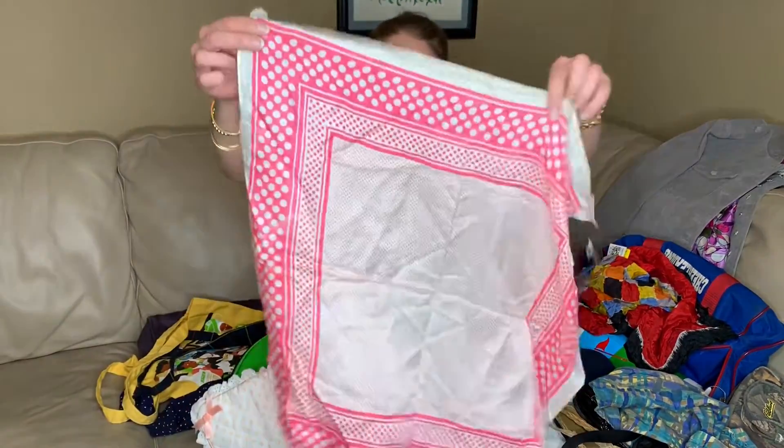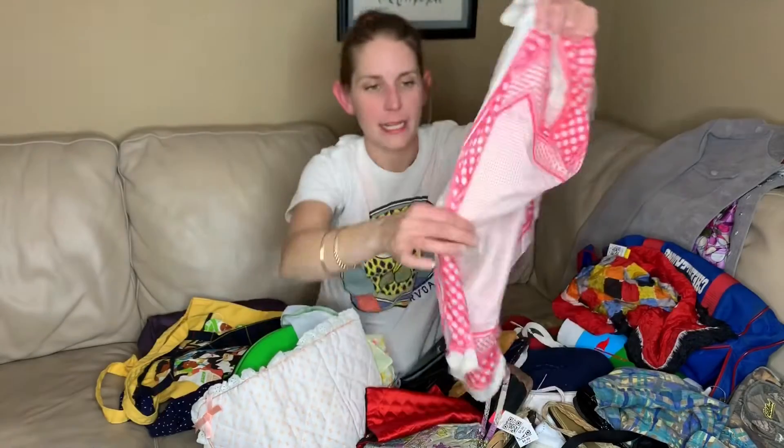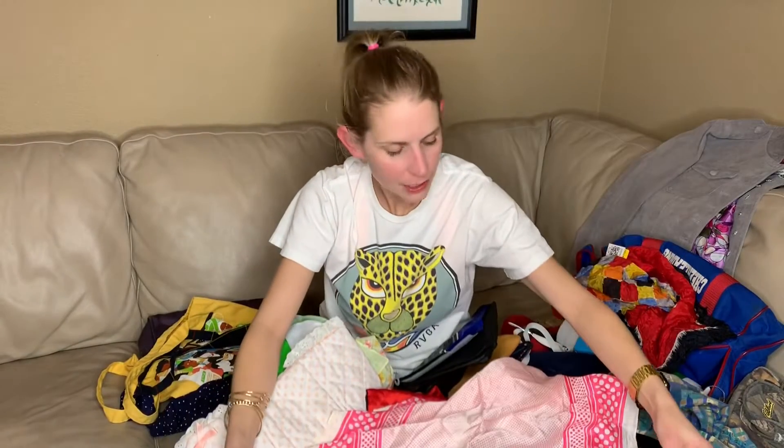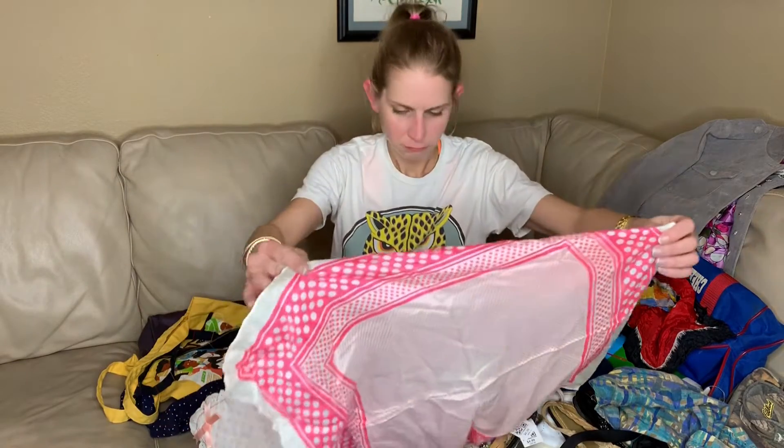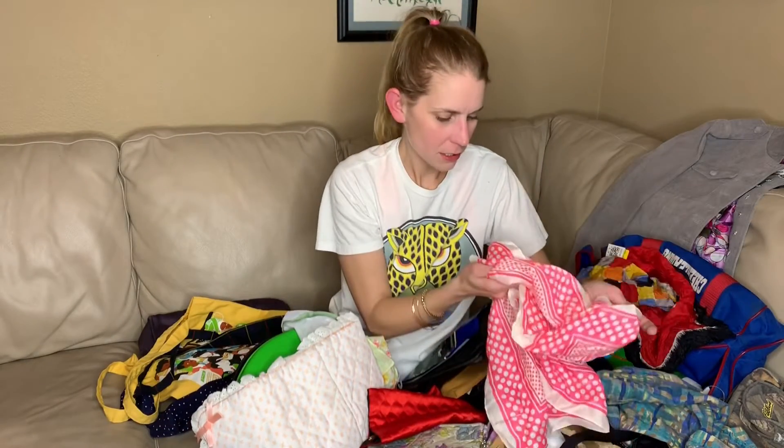One more scarf — this one's my favorite, even though it's kind of got a little bit of hole and damage in it. I just think it's a really cute print. I think this one was made in Japan — I didn't see the tag this time around.